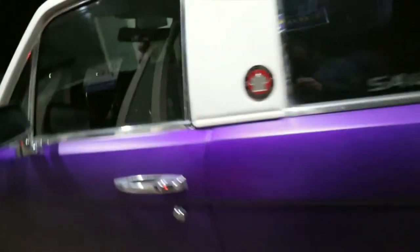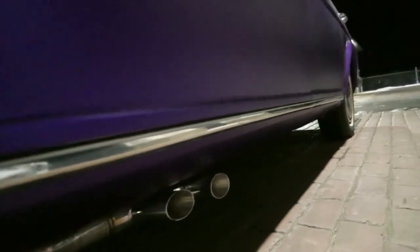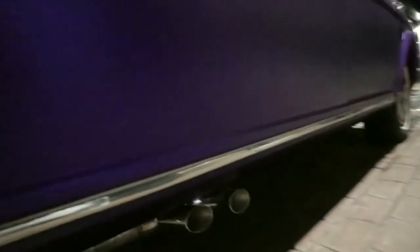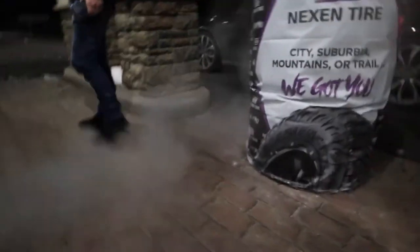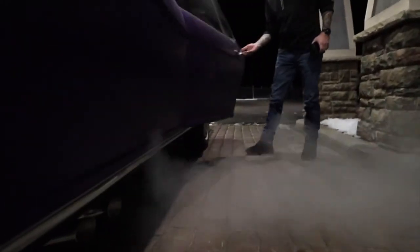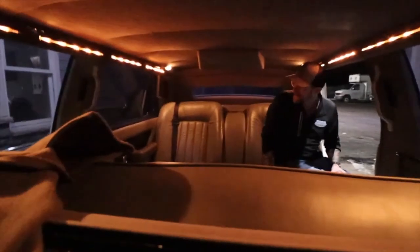The limo is back! It is done and it is freaking sweet. Look at those pipes. Let's see what we've got here. It sounds so good. Oh yeah!